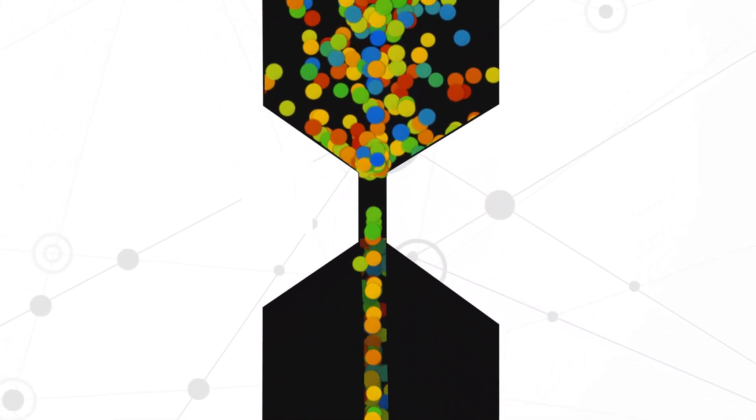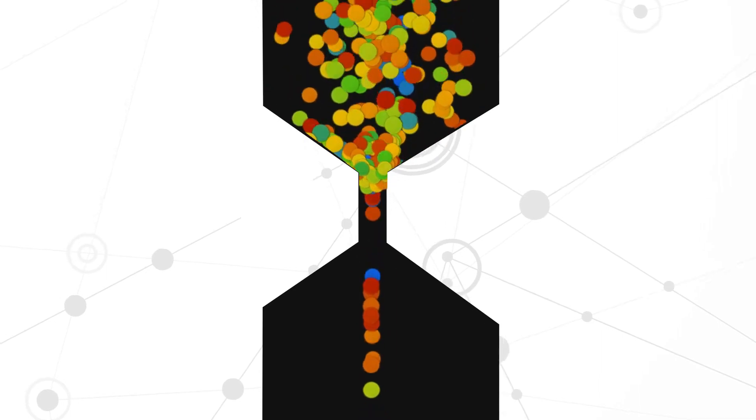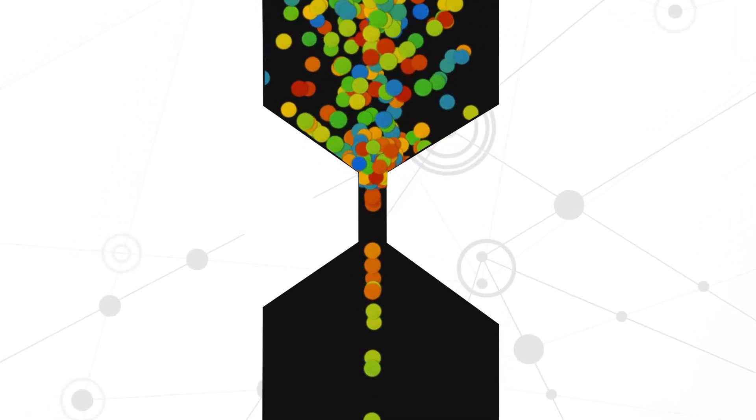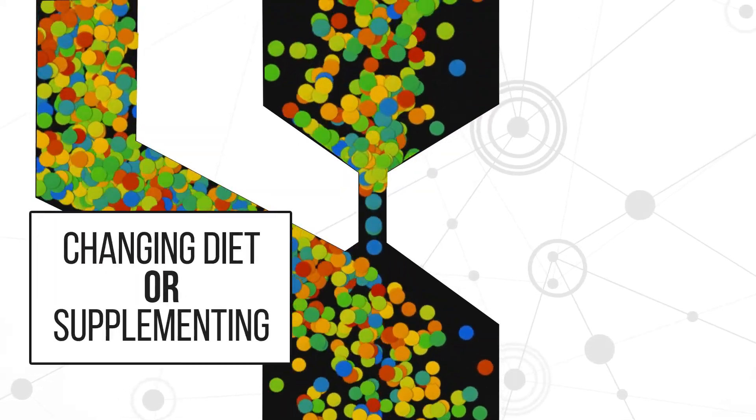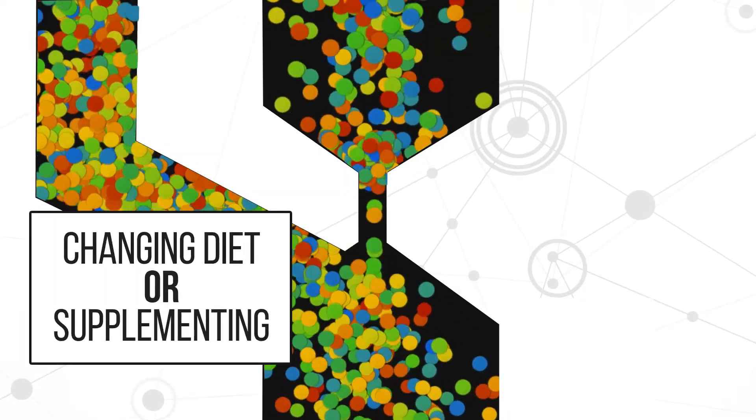Changes to genes caused by SNPs might also change the flow of nutrients through the pathways by causing a bottleneck along the way. It may be possible to overcome this bottleneck by changing one's diet or supplementing with medical foods.